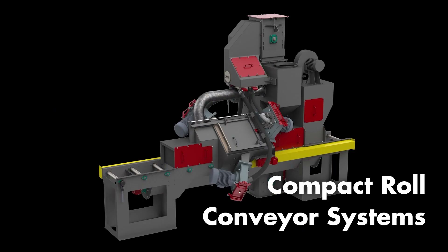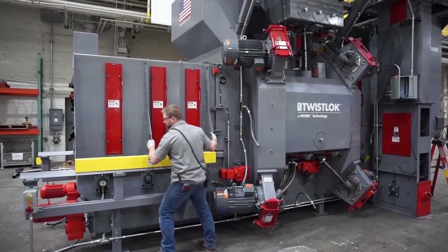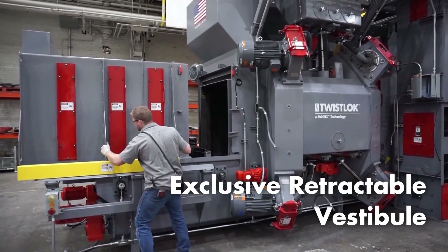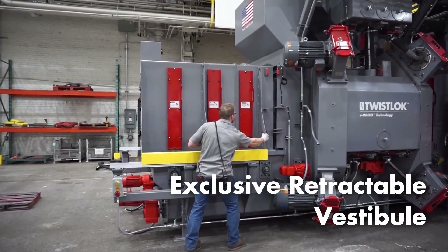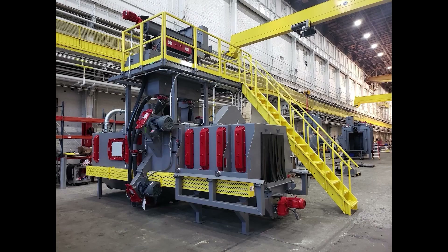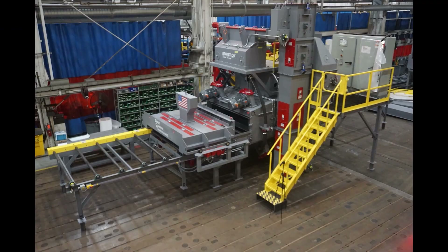Our compact roll conveyor systems are designed for smaller products, up to 18 inches wide and 12 inches tall. Our exclusive retractable vestibule designs are found on all of our heavy-duty systems. Our innovative design allows for safe and easy maintenance access to the main blast chamber. These twin I-beam cleaners are capable of cleaning a total of six 8-inch beams at a rate of 15 feet per minute.